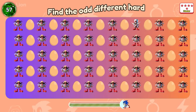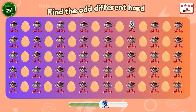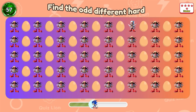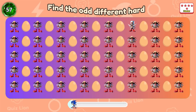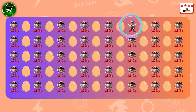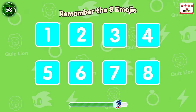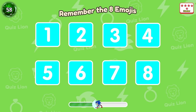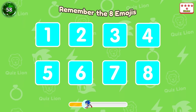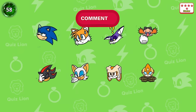Question 57: Eggman with the egg? There's another Eggman. In the eight cells, who is Sonic? That's box number one.